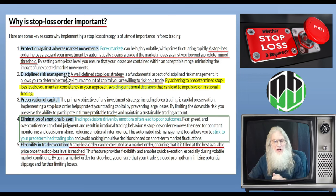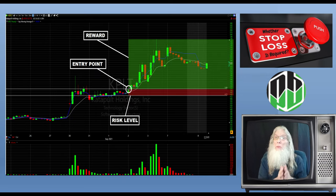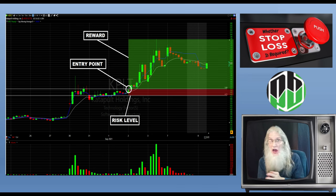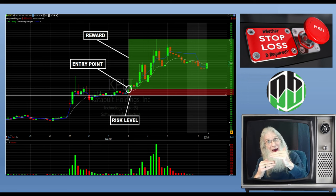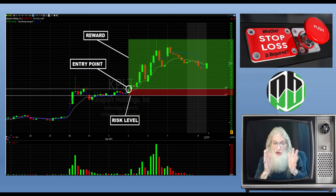Disciplined risk management is another benefit. A well-defined stop loss strategy allows you to determine the maximum amount of capital you're willing to risk on a trade. By adhering to predetermined stop loss levels, you maintain consistency in your approach, avoiding emotional decisions that can lead to impulsive or irrational trading. Every single trade, you should know how much you might lose and how much you might gain — that's called a risk-to-reward ratio. And you can't do it unless you know what your entry is, your exit when it's good, and your exit when it's bad.